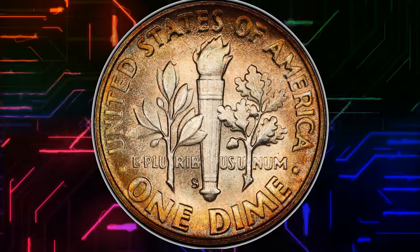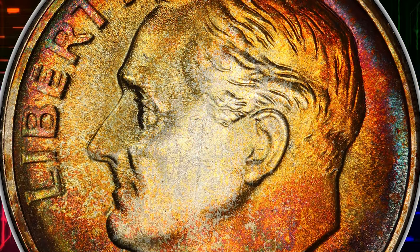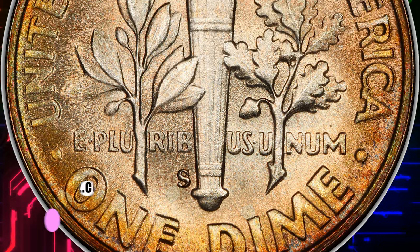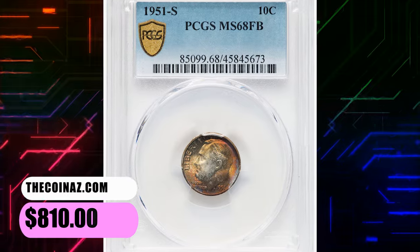These bands are part of the torch that is depicted on the dime, and the term full bands is often used by coin collectors and numismatists to describe dimes where these bands are well-defined and fully separated. This 90% silver gem with full bands ended up selling for $810.